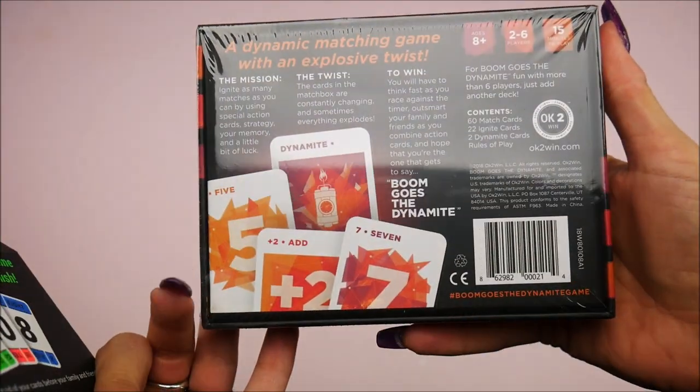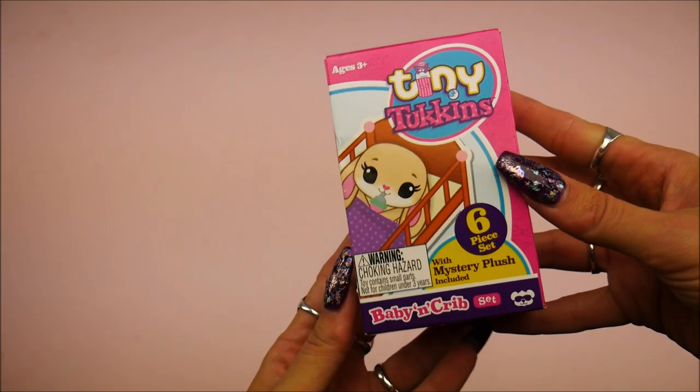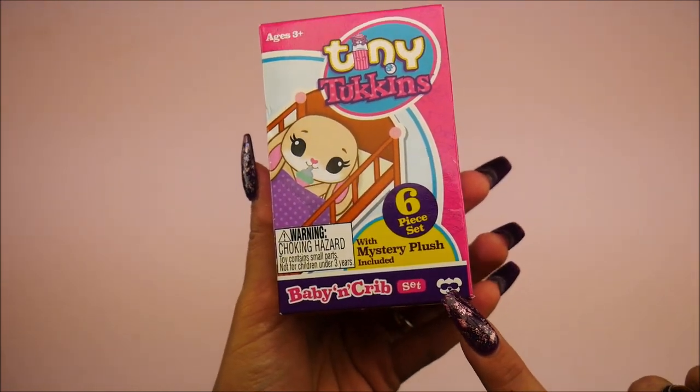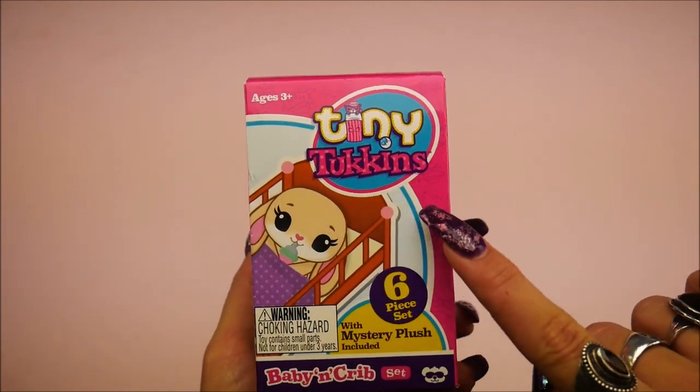This one says Boom Goes the Dynamite — another game, two to six players, three minutes to learn. You're winning me with this all the way. These are both by Okay to Win. I'm so excited for this — I saw this obviously at Sweet Sweet — it's by the Beverly Hills Teddy Bear Company.